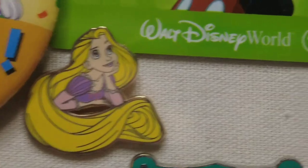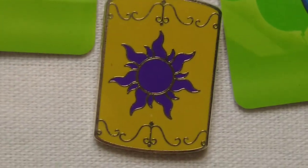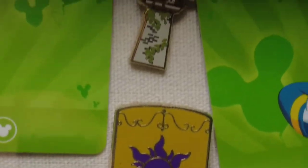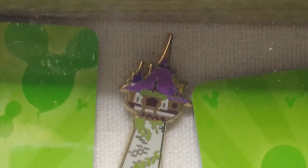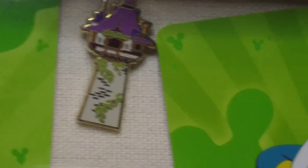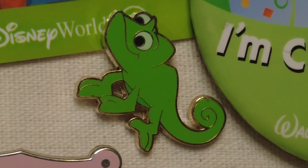The set also came with the floating lantern with the beautiful purple Tangled sun on it, as well as a small replication of the Tangled tower. It has vines growing up along the base and the top of the tower is that same beautiful pinkish-purple color. The last part of the set was Pascal, and he is looking cute as always — like he's going to get into some trouble.